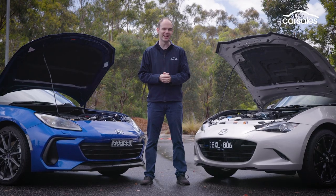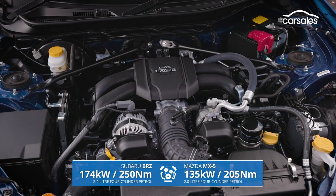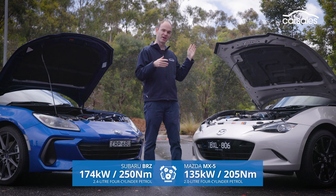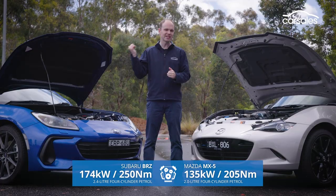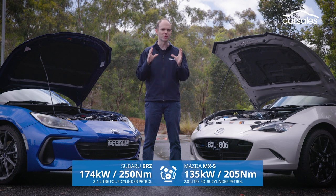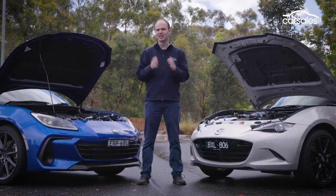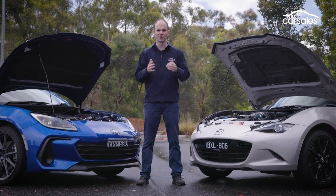Both cars have 4-cylinder engines, but whereas the BRZ is a 2.4-litre boxer, the MX-5's 2.0-litre is much more conventional. The BRZ is much more powerful, but in terms of power to weight there's very, very little in it, and both cars should do just under 6.5 seconds from 0-100km/h.